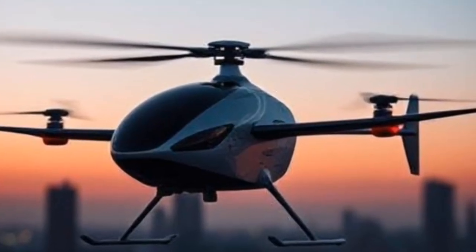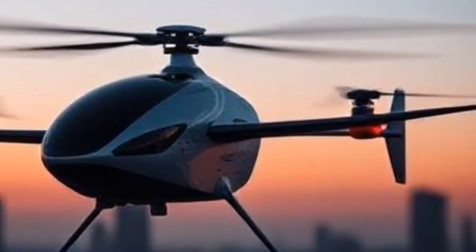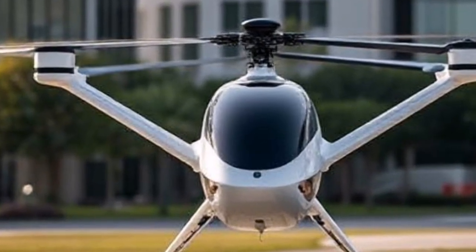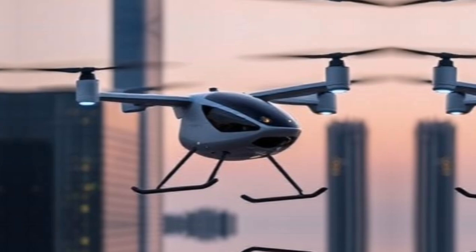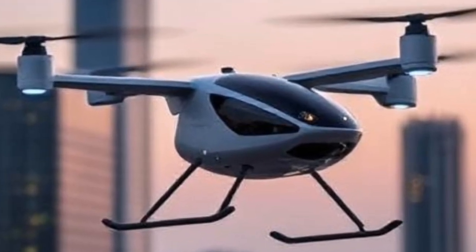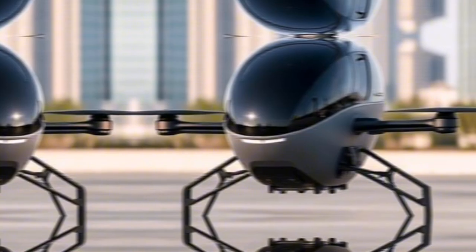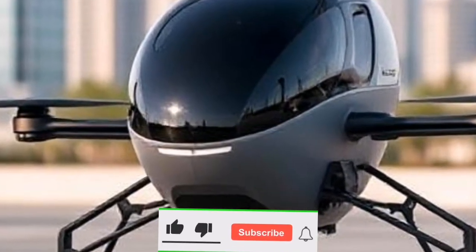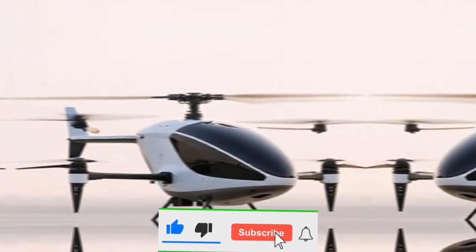One of the most compelling aspects of Joby Aviation's eVTOL is its commitment to sustainability. With zero operational emissions, this aircraft aligns perfectly with global efforts to reduce our carbon footprint. The batteries can be charged using renewable energy sources, further minimizing environmental impact.